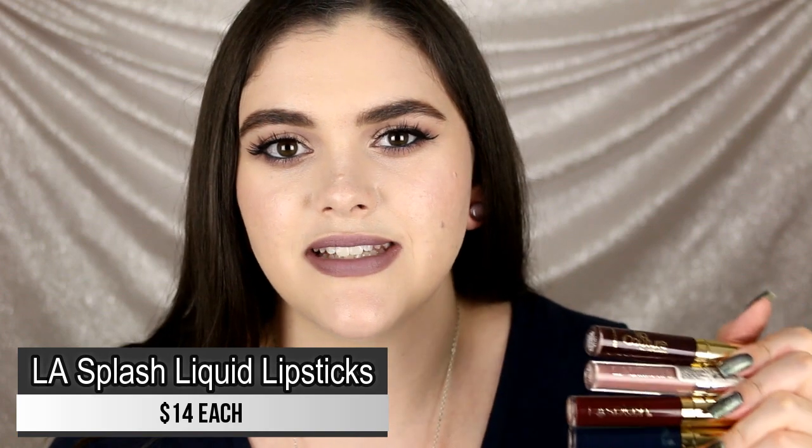Next is LA Splash Cosmetics — an indie brand. I remember loving these at first, but the more I tried them the more I realized how difficult they are to remove. I have some of the Lip Coutures and the Lip Tint Mousse formula. They are long-wearing, transfer-proof, and dry down matte, but they feel like cement on your lips. You have to use coconut oil, makeup remover — basically get out the sandpaper — to scrub them off. It is actually painful, and my lips end up so dry and irritated.